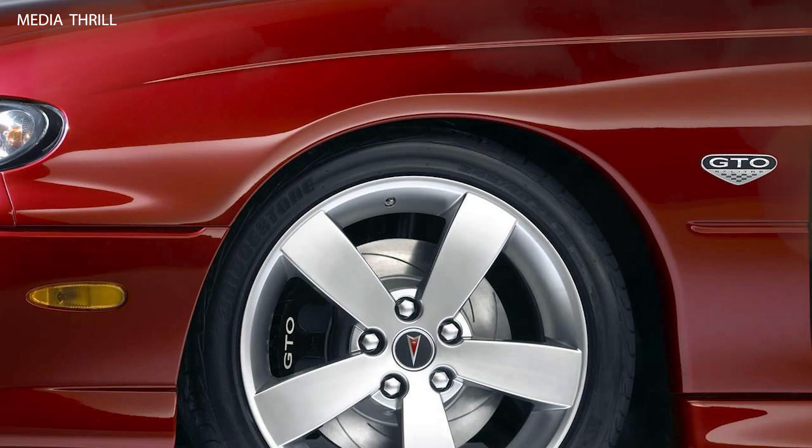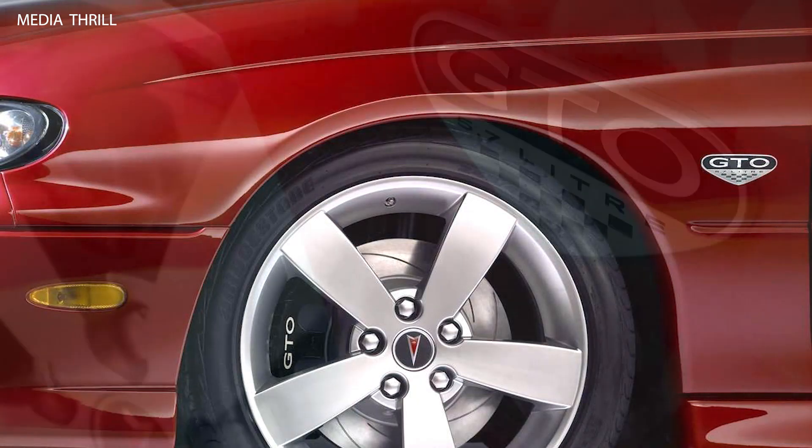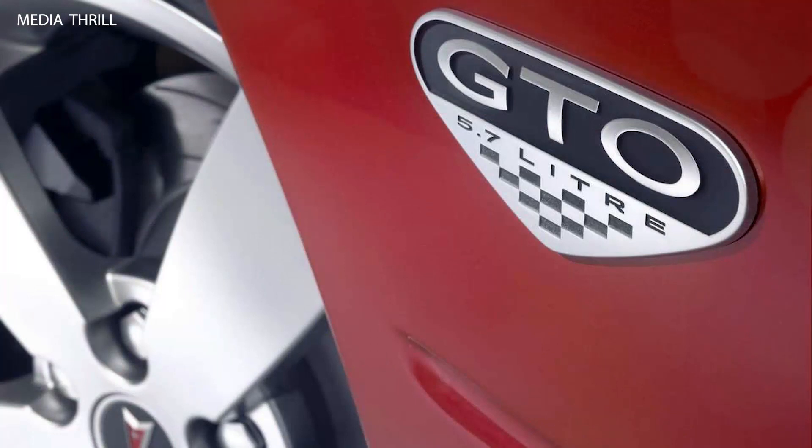Performance: with its powerful V8 engine, the 2004 GTO offered impressive performance, capable of accelerating from 0 to 60 mph in around 5.3 seconds.